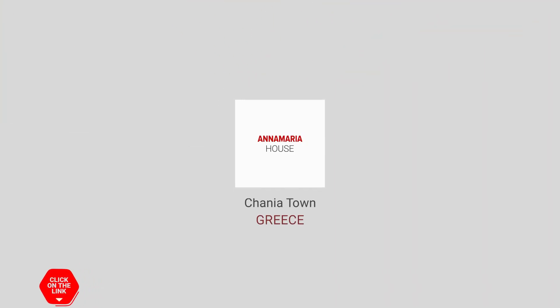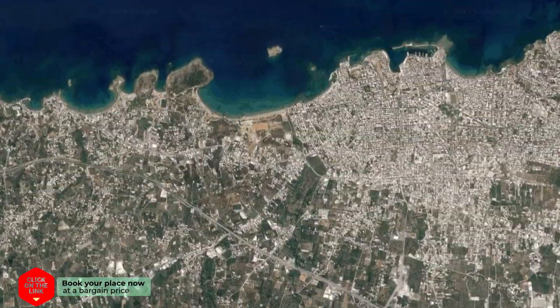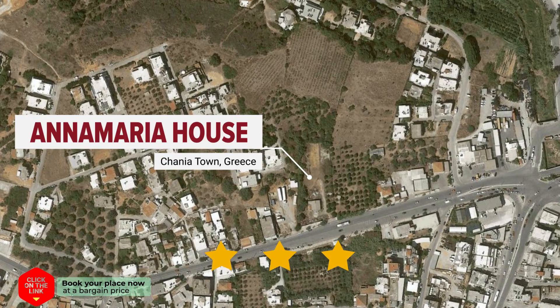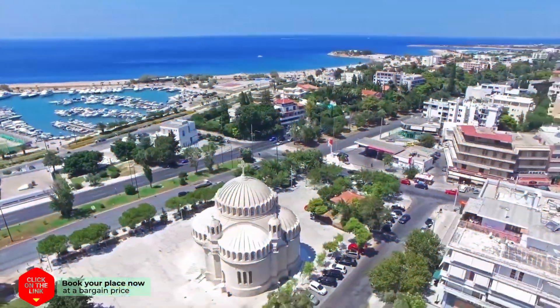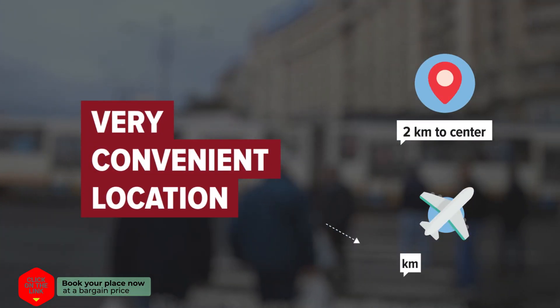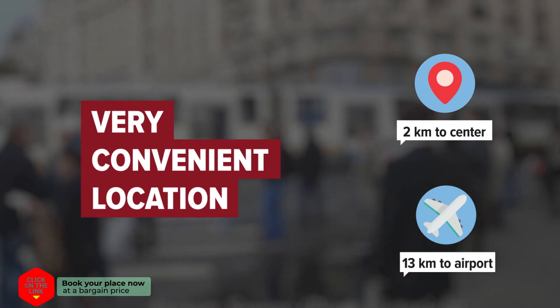Annemaria House in Chania Town, Greece. Distance to city center is 2 kilometers, and distance to the airport is 13 kilometers.